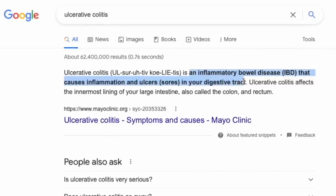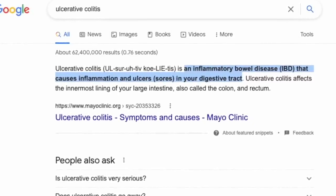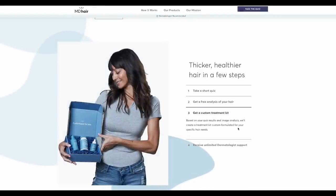Really quick, we want to say thanks to MDHair for sponsoring today's video. If you've been with us a while, you might have heard us talk about how I deal with an autoimmune disease, and one of the more annoying side effects of that is some hair thinning and hair loss. This is where MDHair comes in.